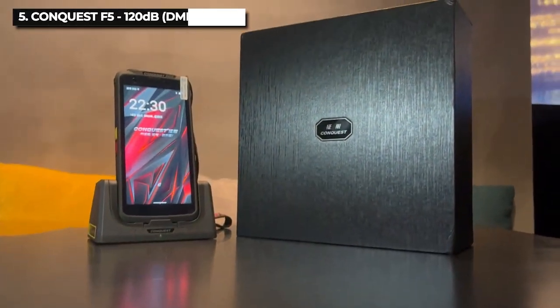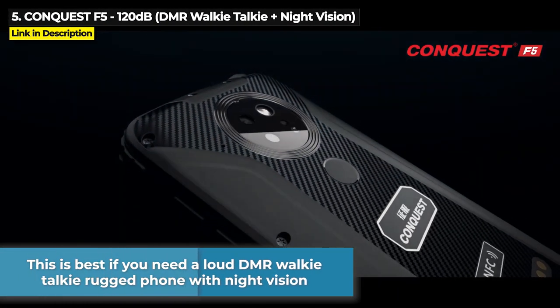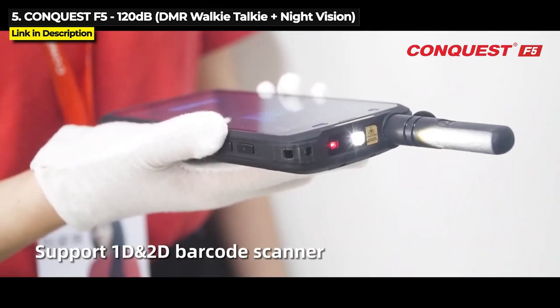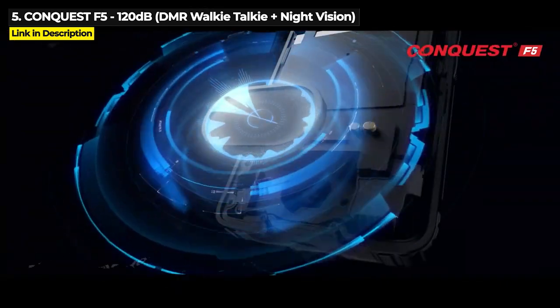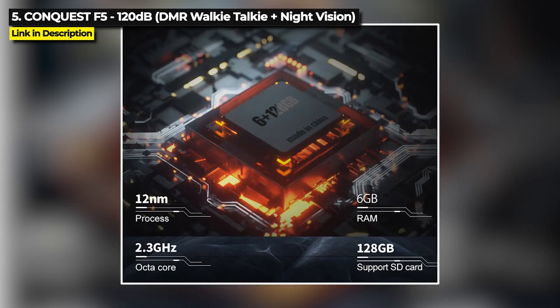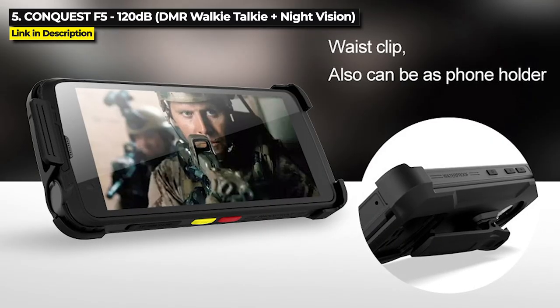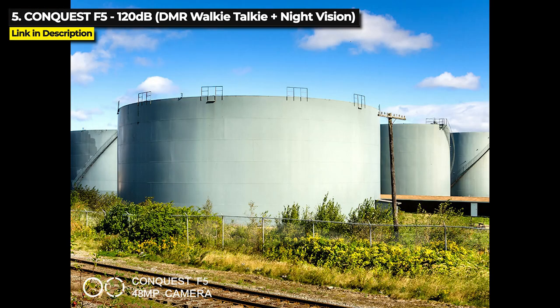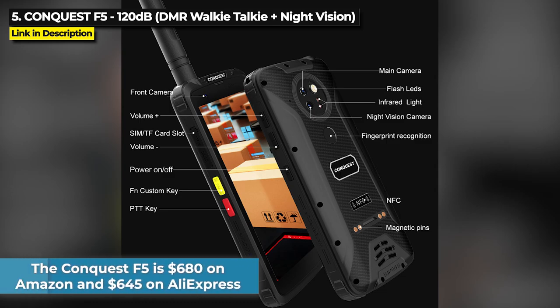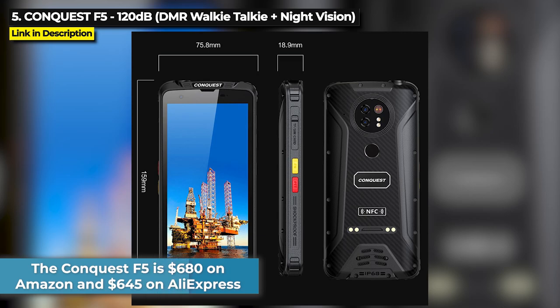Next up at number 5 is the Conquest F5. This is best for you if you need a loud DMR walkie talkie rugged phone with night vision. Released August 2022, the F5's 120 decibel speaker is louder than a chainsaw. It's got up to 6GB of RAM and 128GB of storage. It runs on the Helio P35 chipset and it's got a 48 megapixel main camera plus 13 megapixel night vision. The Conquest F5 is priced at $680 on Amazon and as low as $645 on AliExpress. Hit the links below to check it out.